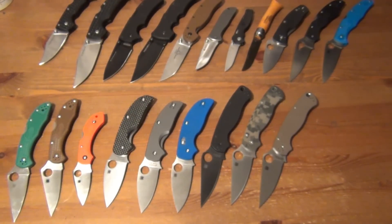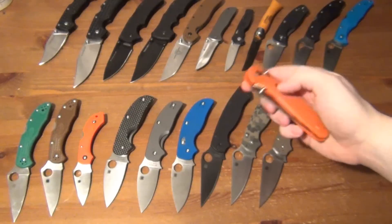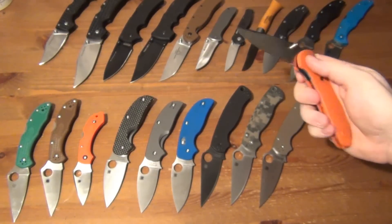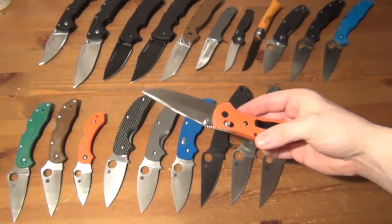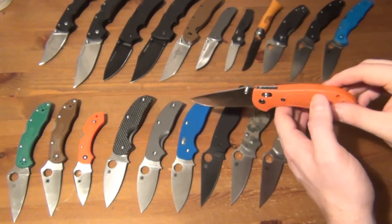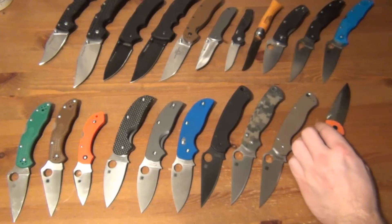Now the three remaining knives, all Benchmades. First is the full-size Griptilian — I love that knife, but I don't carry it that much. I have tons of options, and that bright orange color stands out, so I can't carry it to work where I spend 50+ hours a week. Maybe I'll carry it on weekends occasionally. I love the Axis lock and the 154CM steel, the pocket clip is good, the handle is decent — but one thing I've noticed is that the handle is way lighter than the blade, so the balance feels off.